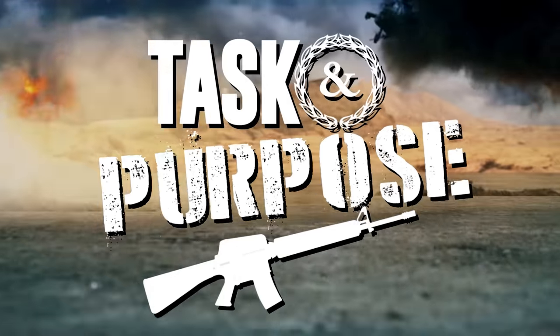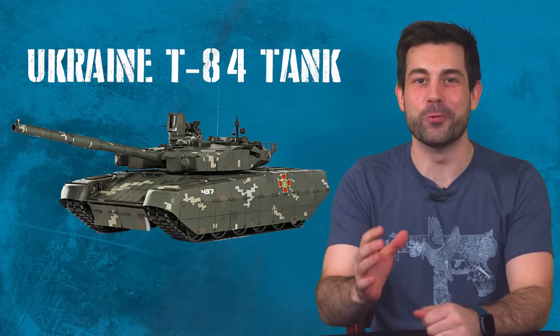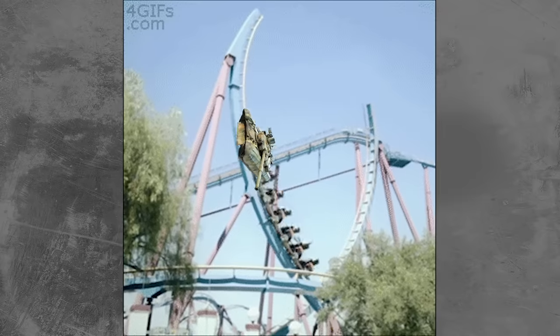Welcome back Spare Parts Army. I'm your average infantryman Chris Cappy. In this video we're going to analyze Ukraine's very own domestically produced T-84 main battle tank and its roller coaster of a history.